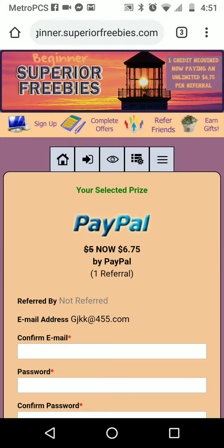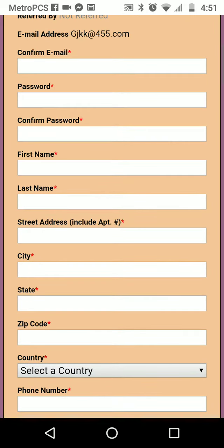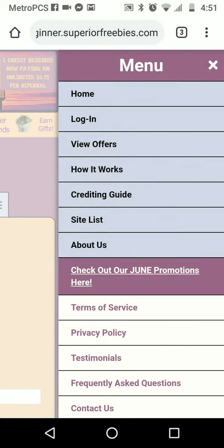Hit continue. When you hit continue you want to fill out this form. Make sure you don't use any P.O. boxes or nicknames, and if you happen to stay in an apartment please include the apartment number. Double-check everything and then go to the bottom and register.